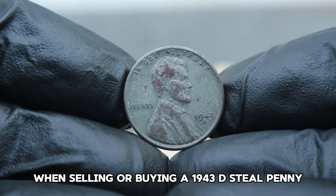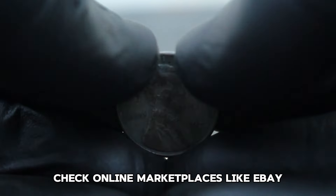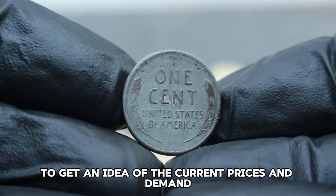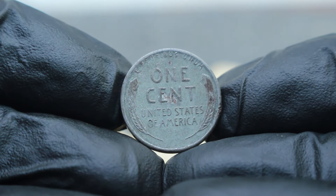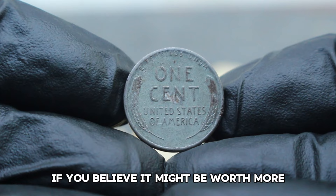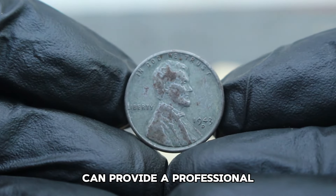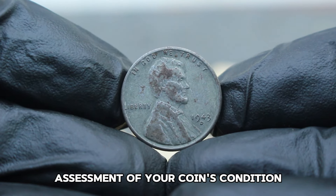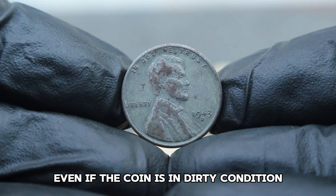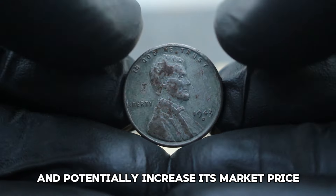When selling or buying a 1943 D-steel penny, it's essential to do your research. Check online marketplaces like eBay, Heritage Auctions, and coin collecting forums to get an idea of the current prices and demand. Consider getting the coin professionally graded if you believe it might be worth more. Grading services like PCGS or NGC can provide a professional assessment of your coin's condition, which can significantly impact its value. Even if the coin is in dirty condition, a professional grade can help validate its authenticity and potentially increase its market price.